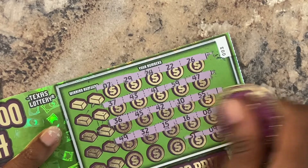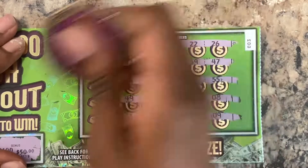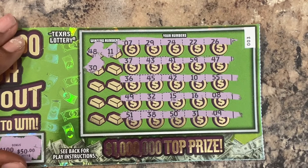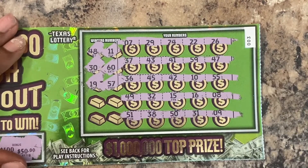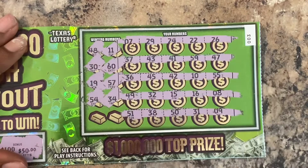Come on, Texas Lottery — you ain't got to be stingy all your life. Let's see if we can match them. 48 — I don't see that. 11 — got a 10. What about 30? No. 60 has been popping up and we don't have a 60. 19 — nope. 57 — got 47. No 57. What about 54? We got it backwards.